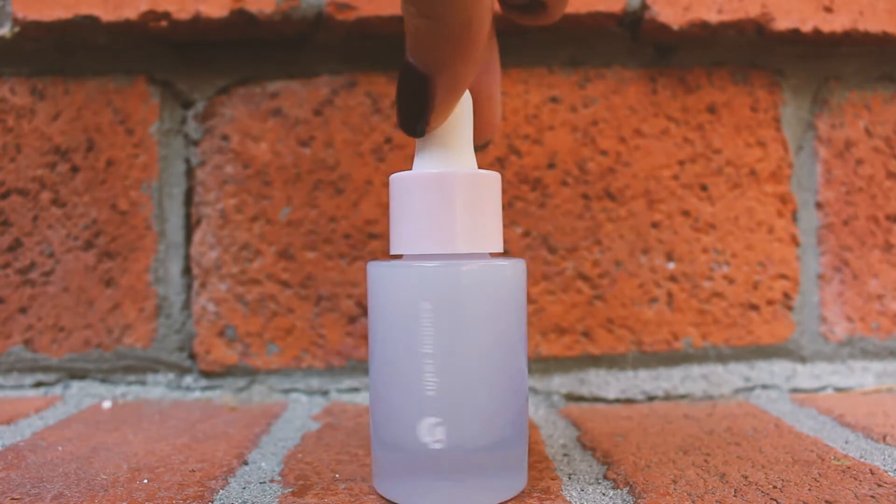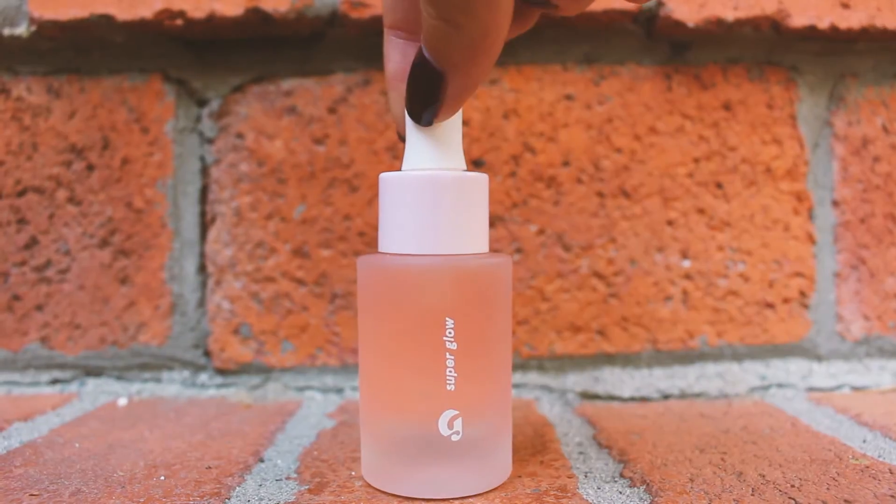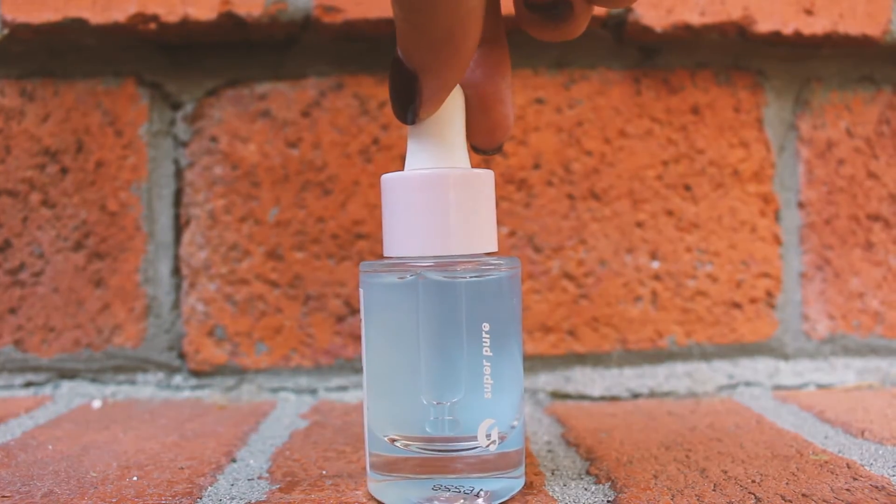The last thing I got was from Glossier. I picked up the Supers, which are three serums they came out with about a month ago. You can get these individually but I decided to just get all of them because I knew I'd have a use for all three. Each one does something different: Super Bounce is supposed to help soften and ease tight rough skin; Super Glow is for brightening; and Super Pure is to help calm breakout-prone skin and redness.